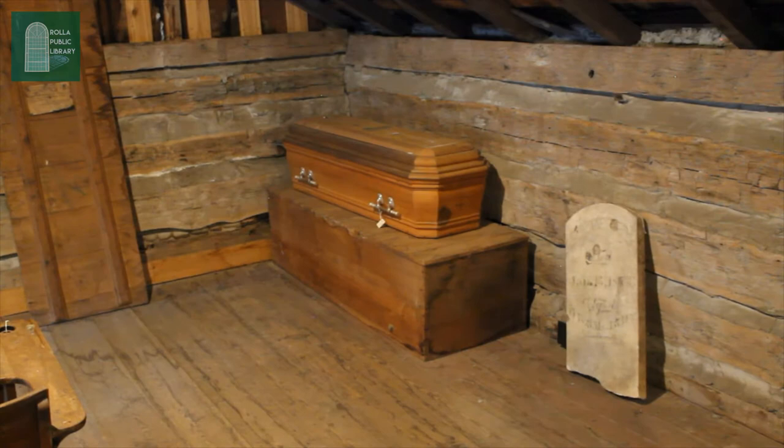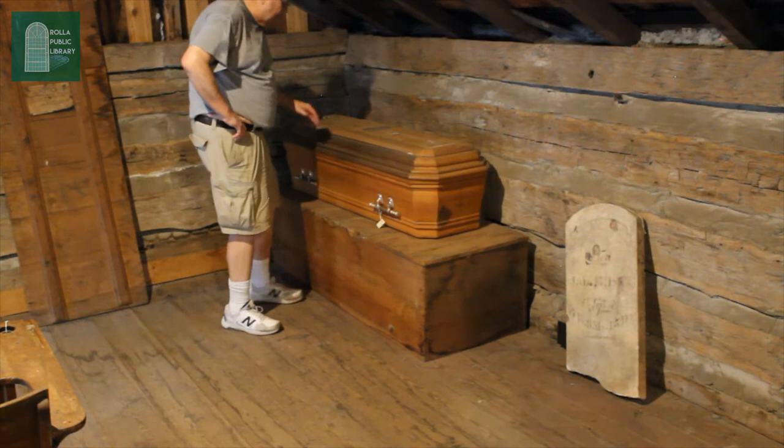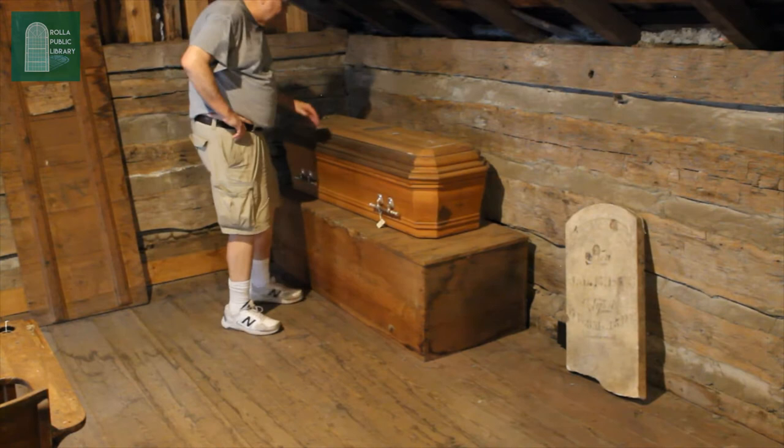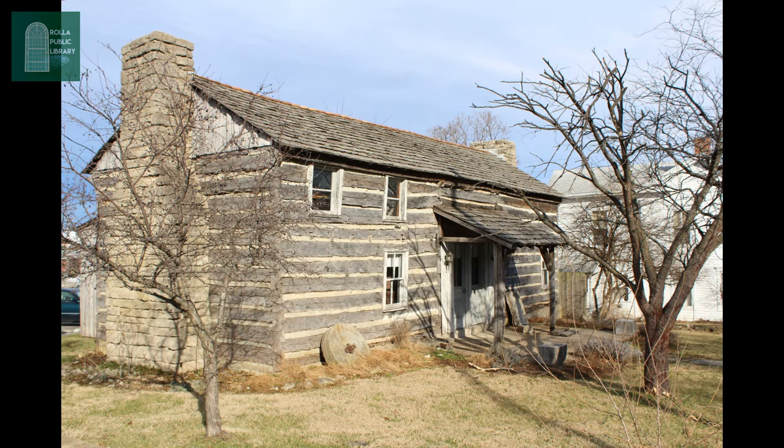There is also a casket in the collection. They've gone back and forth on whether it was a salesman's model or a child's casket. The inscription on it says 'our darling,' so apparently it is a child's casket — though there is no child inside.